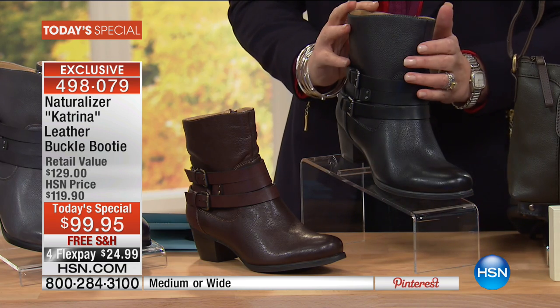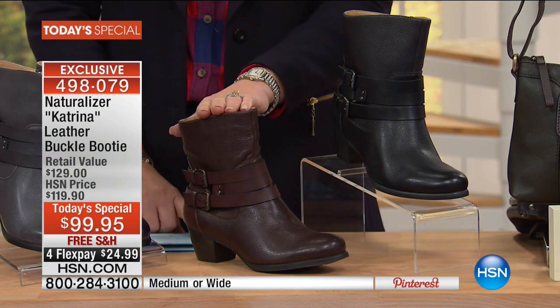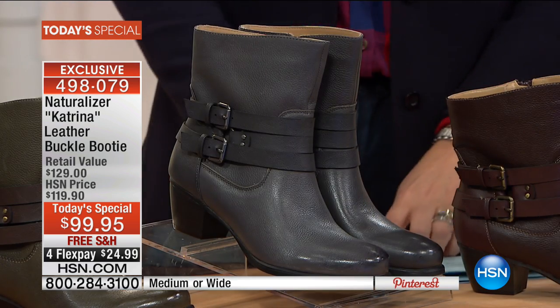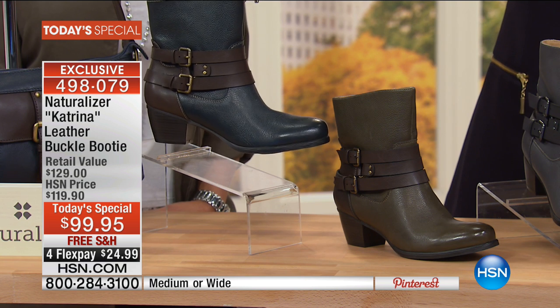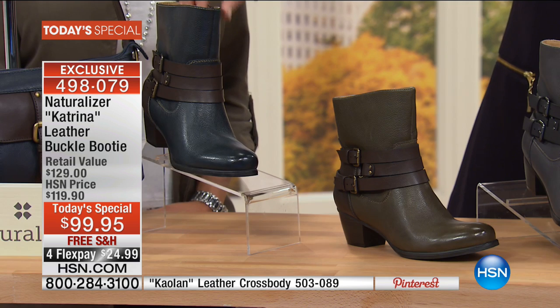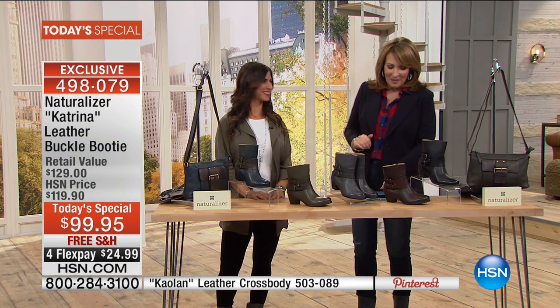Look at all these amazing colors — including gorgeous black, brown, gray, a beautiful olive green that's getting very limited, and navy, which is more of a cool steel blue. That's 99.95 for a Naturalizer leather boot with a stacked heel. We're doing free shipping and it's just 25 dollars to get it home on your credit card. Our Naturalizer expert Monica is here with us tonight.